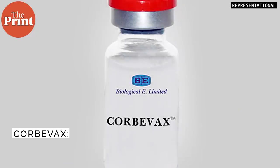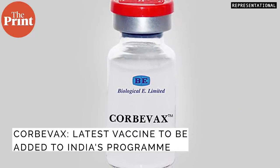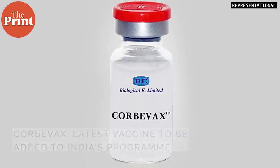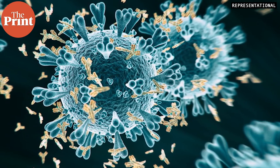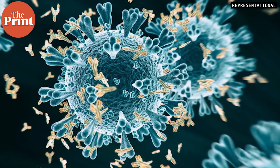Last month, India added two new vaccines to its COVID-19 vaccination program. One of them is Corbivax. Corbivax is being hailed across the world for relying on technology that is accessible to low- and middle-income countries. The vaccine uses a specific part of the coronavirus — the spike protein — to trigger an immune response.